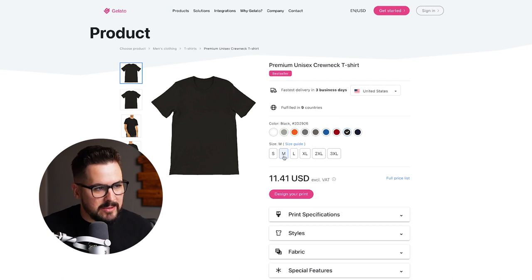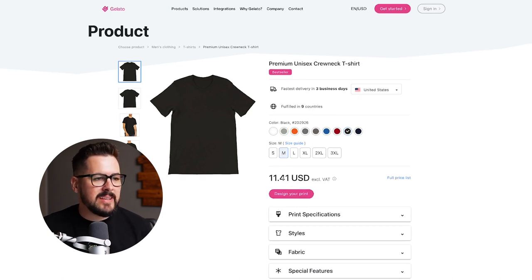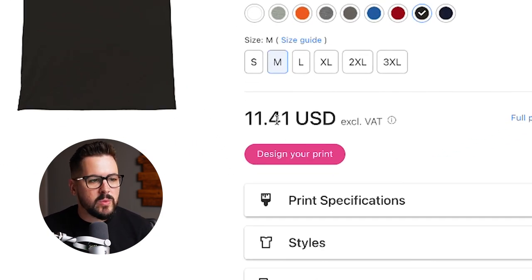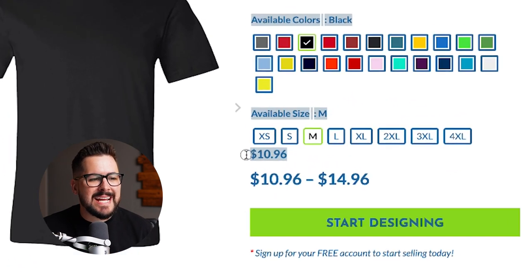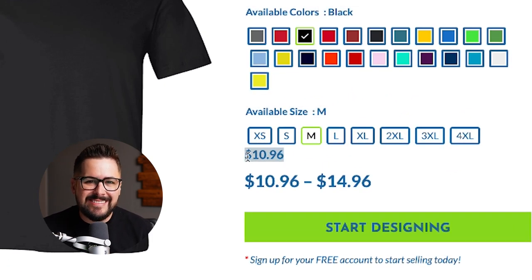Next up, we've got Gelato, another print on demand company I've reviewed a ton on the channel. Looking at the black in a size medium Bella and Canvas, that's going to come in at $11.41. Lastly, taking a look at Custom Cat — we've got the 3001 in black, size medium, and that's going to come in at $10.96 per t-shirt.